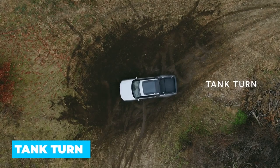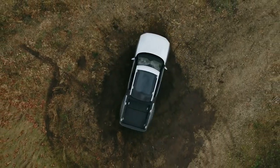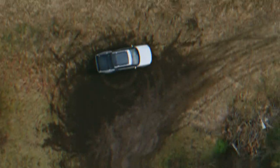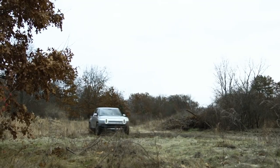Probably the most unique feature on the R1T is the tank turn, which allows the vehicle to spin in place using the four independent motors to spin the wheels on each side of the car in opposite directions. What would you use it for? It's more of a show-off feature, but it would come in handy when you're in a dead end on a one-way trail. And it's also quite fun.